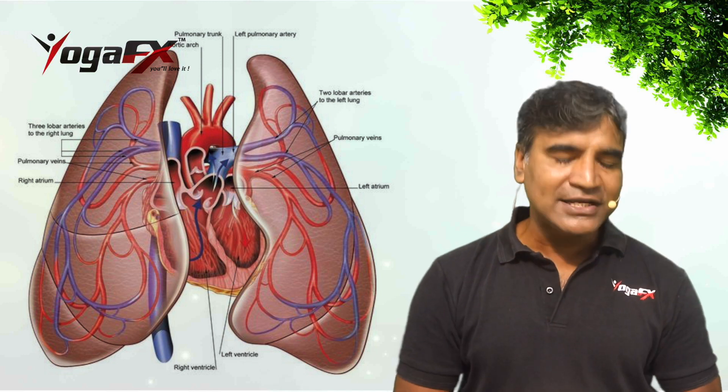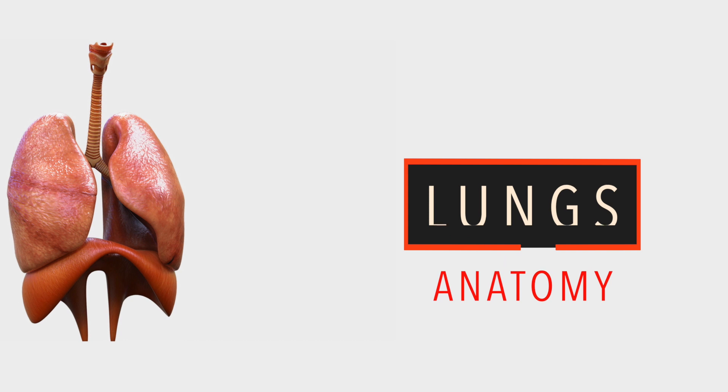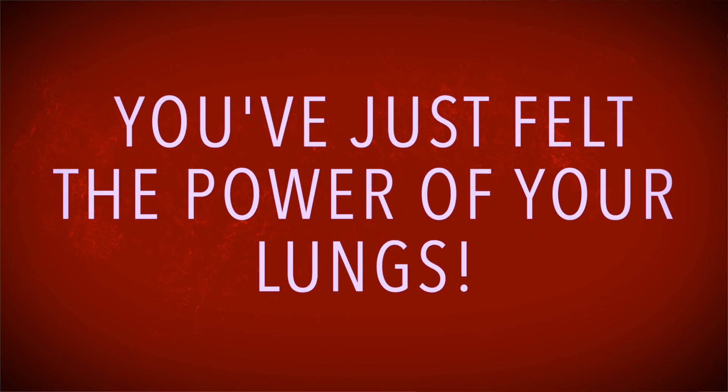Other components of the respiratory system include the lungs. Your lungs are in your chest and are so big they take up most of the space there. You have two lungs, but they aren't the same size — the lung on the left side is a bit smaller than the one on the right, leaving extra space for the heart. You can feel your lungs in action by placing your hands on your chest, breathing in deeply, and feeling your chest expand, then breathing out and feeling it return to its regular size.